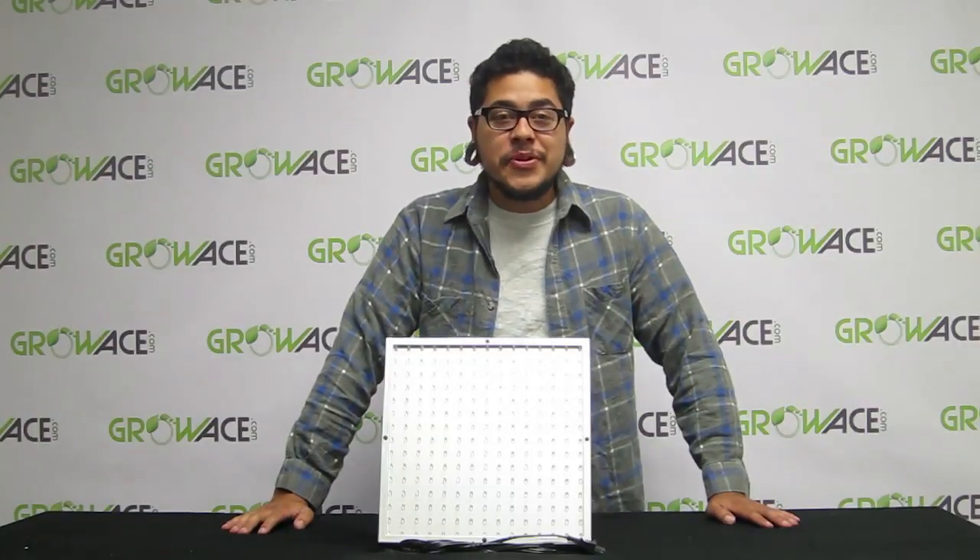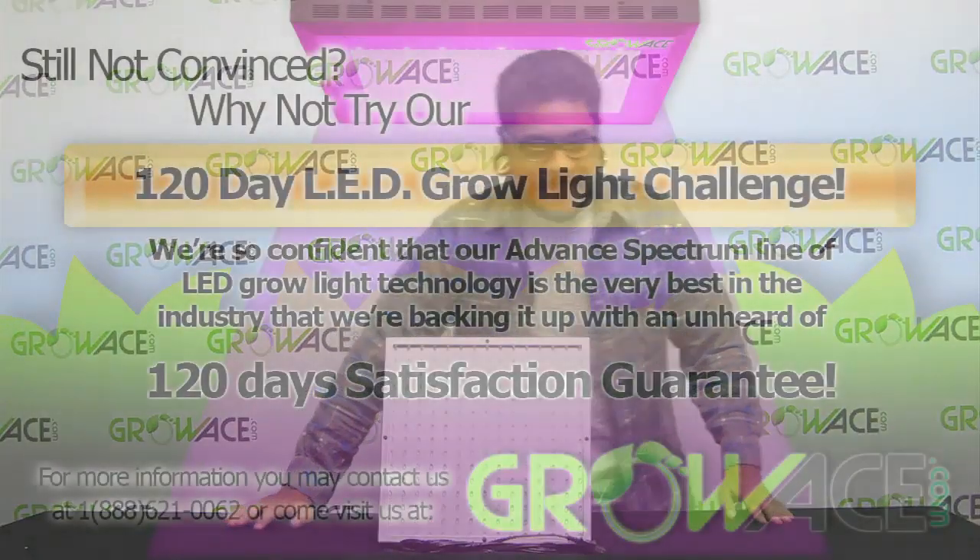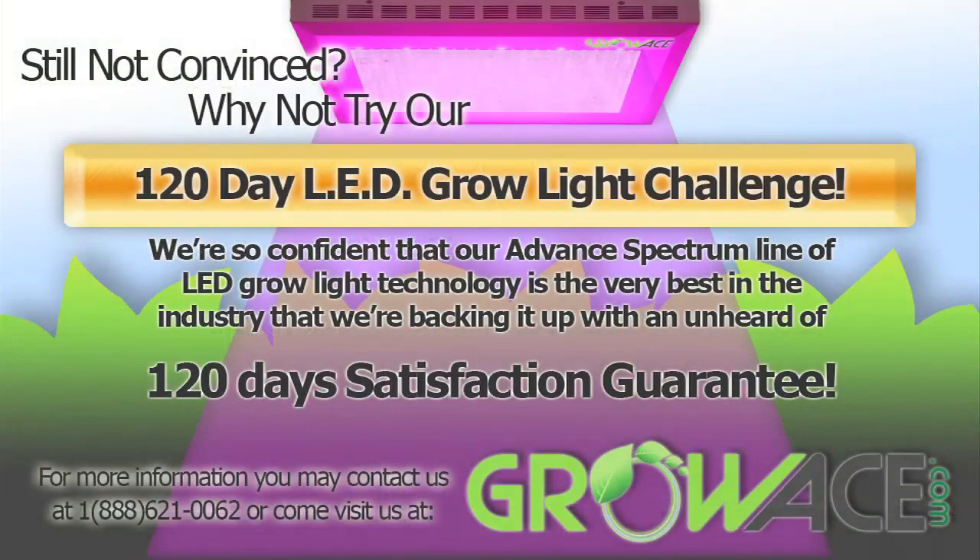Bottom line, supplemental lighting benefits your plants and helps them become stronger and healthier. Still not convinced? Why not try our 120-day LED grow light challenge? Try it out for a complete grow cycle. We're so confident that our advanced spectrum line of LED grow light technology is the very best in the industry that we're backing it up with an unheard of 120-day satisfaction guarantee.